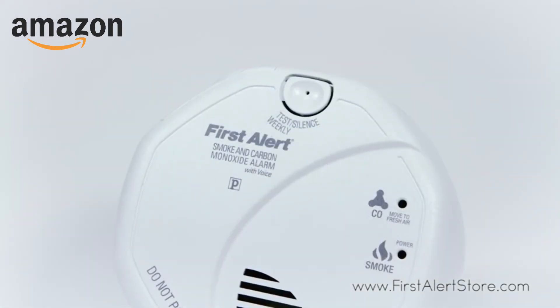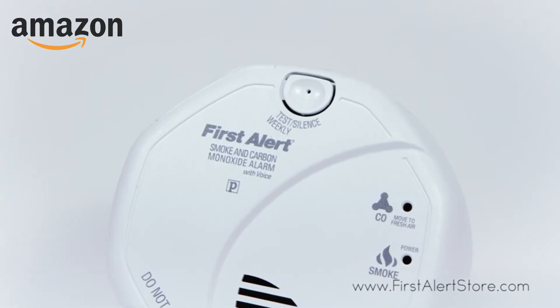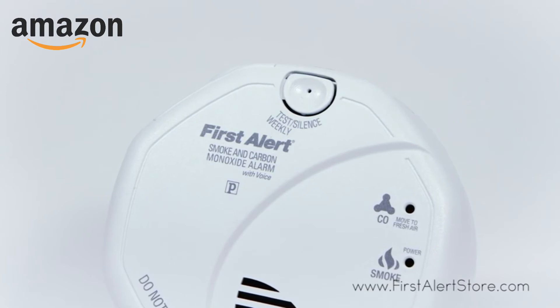It also comes with a single button test silence option, and voice alarm capabilities add incredible depth to an already flexible alarm.